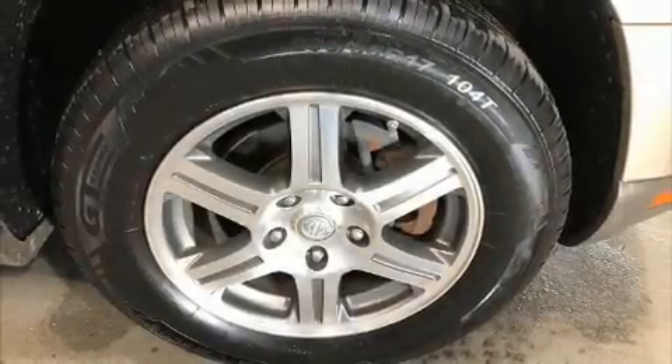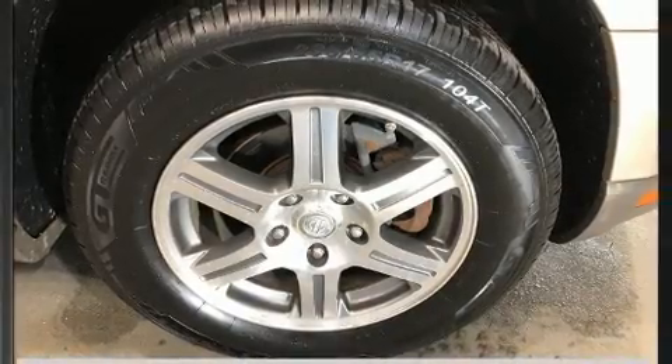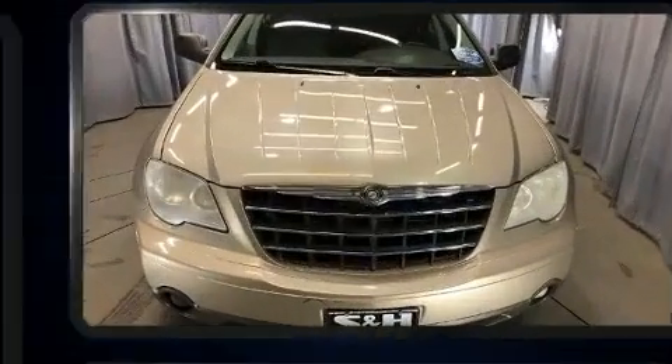Climb inside the 2008 Chrysler Pacifica. It features an automatic transmission, front-wheel drive, and a four-liter six-cylinder engine.